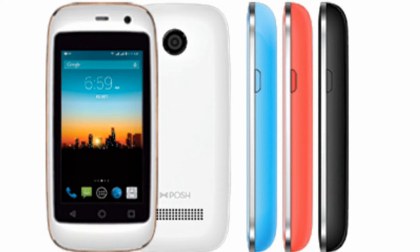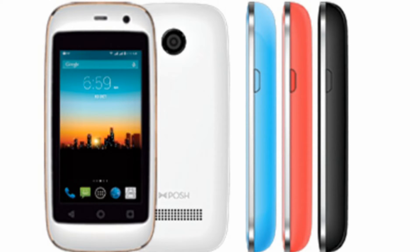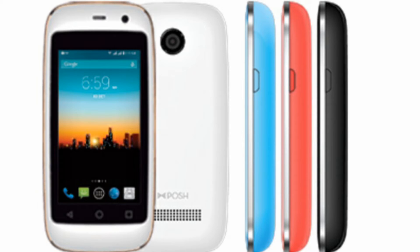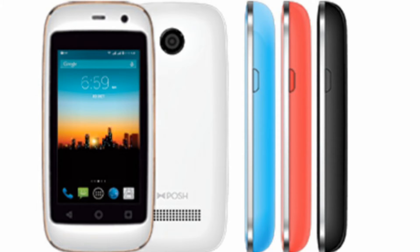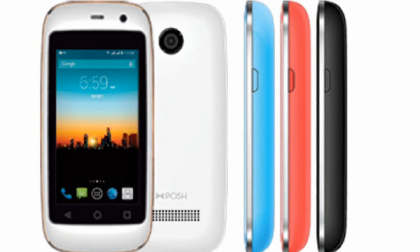I bought this as a secondary phone — my main phone is the Samsung Note 5. I'm going to go through the pros and cons with you. The price is pretty good; that's one of the things that attracted me to it. When I bought it, it was $30, but on Amazon right now it's about $68. If you're looking for something small that you can put in your pocket and take anywhere, this is the phone for you.